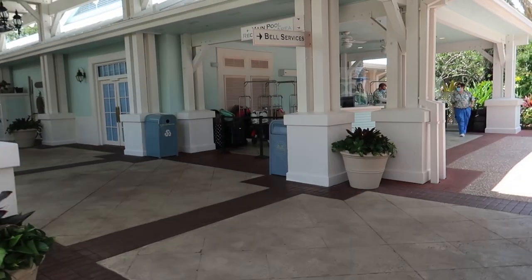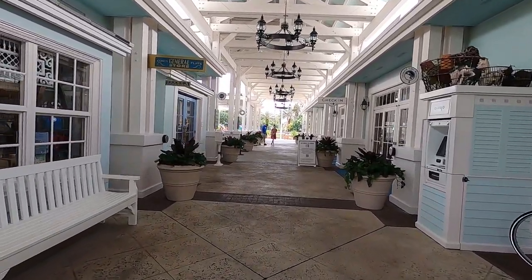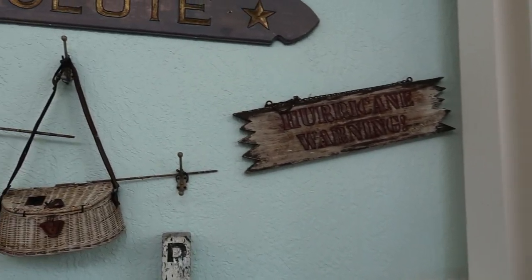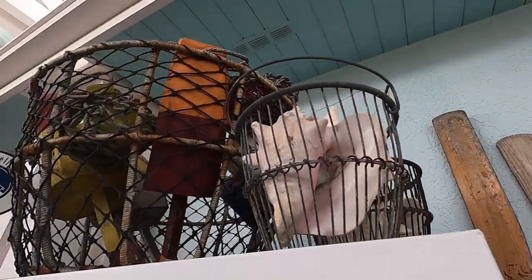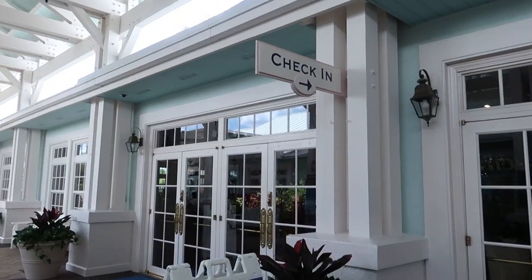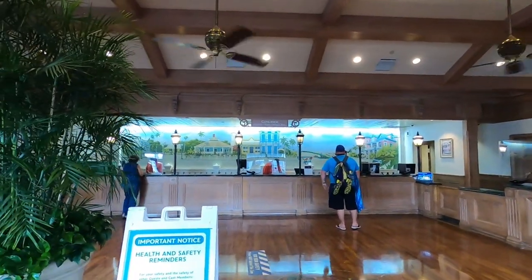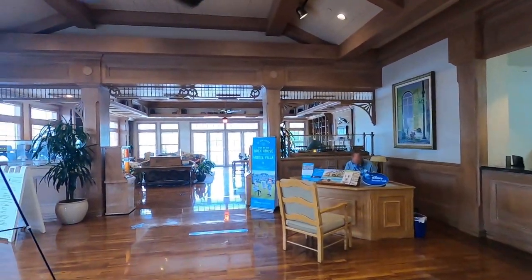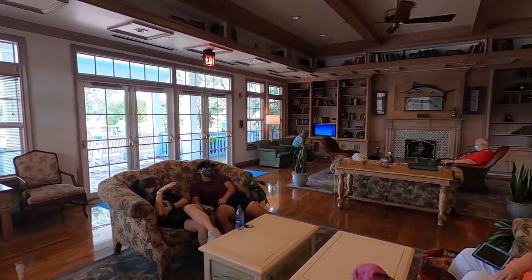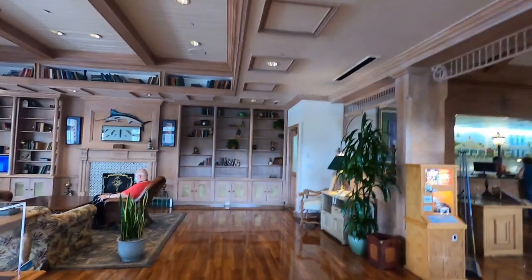When you arrive — whether by Magical Express, Disney bus, or driving — you'll be dropped off at the Hospitality House. In here you've got the general store, bell services, and check-in. I really like the theming; you truly feel like you're in the Florida Keys. There's a hurricane warning sign, conch shells from the beach, and the check-in lobby is very small and cozy — it doesn't even feel like a hotel. It feels like a beach resort in Old Key West, Florida. They have all kinds of decorations and seating throughout.